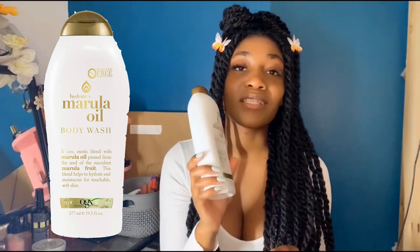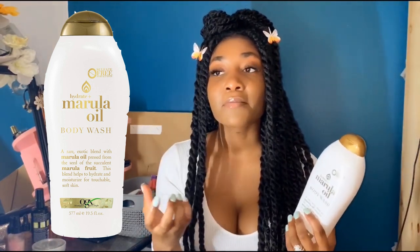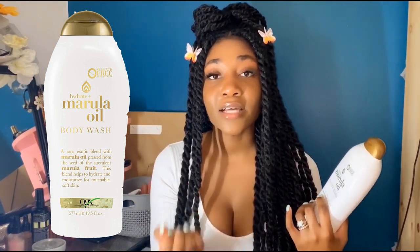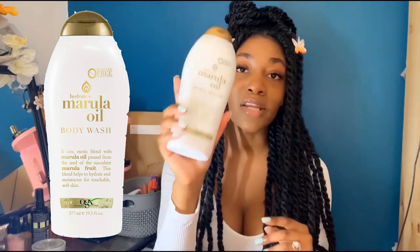I absolutely love the way the marula oil body wash smells — it's a great moisturizing body wash. My shower routine: I put my glycolic acid body wash on my glove, add castile soap, and give myself a nice thorough scrub over my entire body, then rinse off and finish with the moisturizing body wash. Now we're going to move into what I use when I get out of the shower to moisturize my skin. Three of the most important things I use —